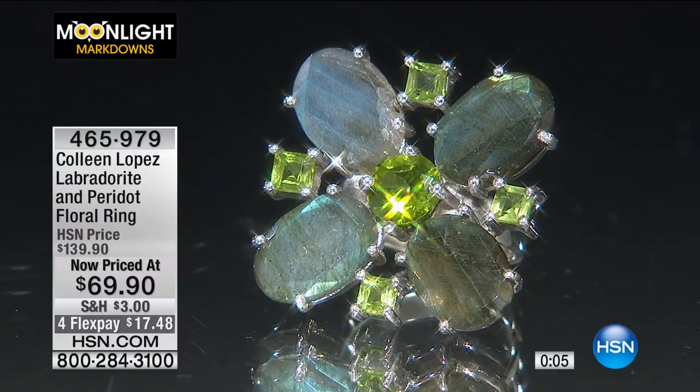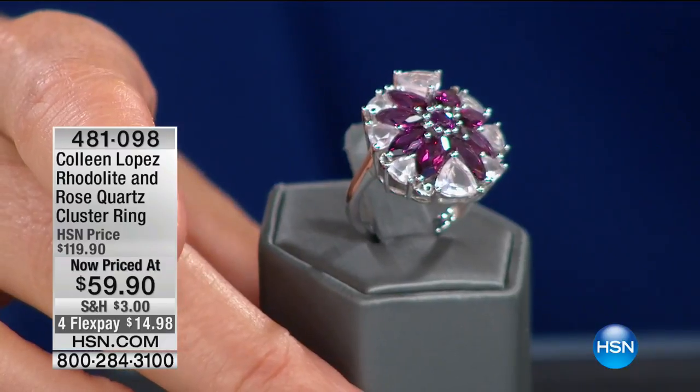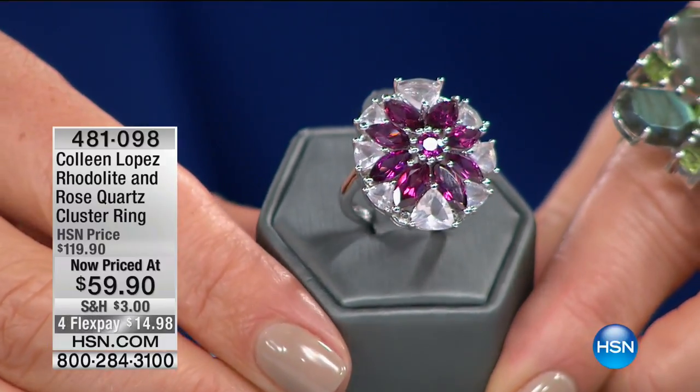These are all kind of last-call opportunity buys. We'll keep you updated on the quantity on that labradorite ring, but I'm so glad so many of you are taking advantage. Thank you for all your orders. The bracelets are almost entirely gone. The earrings are almost entirely gone.